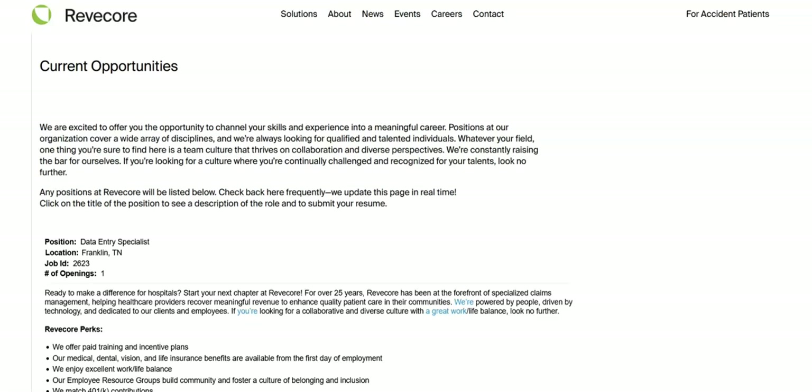This job comes with great benefits. These benefits are paid training and incentive plans; medical, dental, vision, and life insurance; 401K contributions that they'll match; career growth opportunities; and 12 paid holidays and generous paid time off.